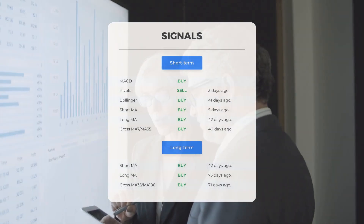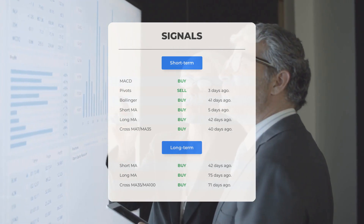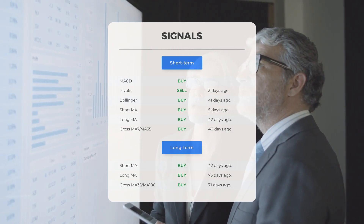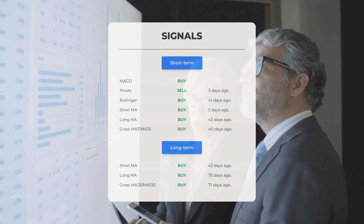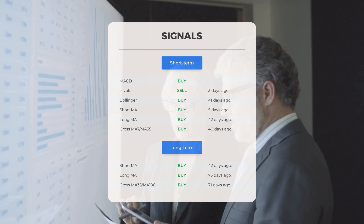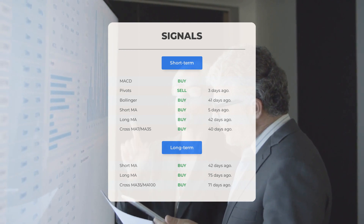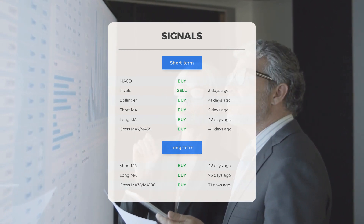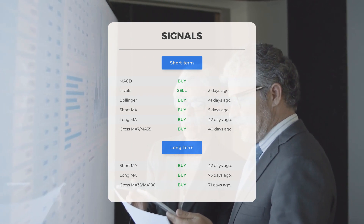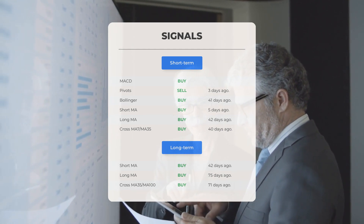Here are some other signals: Moving Average Convergence Divergence — buy signal. Pivots — sell signal 3 days ago. Bollinger — buy signal 41 days ago. Short-term moving average — buy signal 5 days ago. Long-term moving average — buy signal 42 days ago. The relation between the short and long moving averages — buy signal 40 days ago. Looking at the 12-month chart: short moving average buy signal 42 days ago, long-term moving average buy signal 75 days ago, relation between short and long moving averages buy signal 71 days ago.